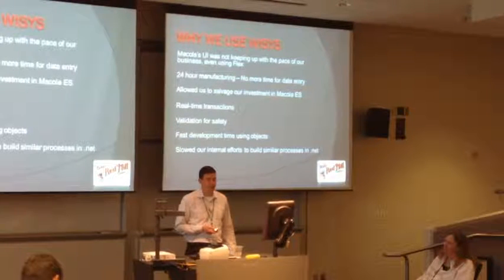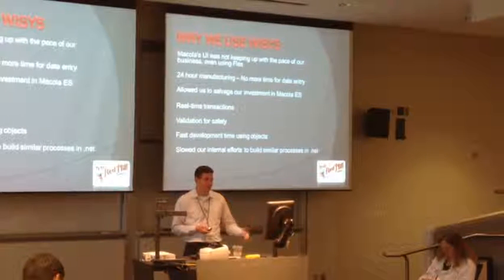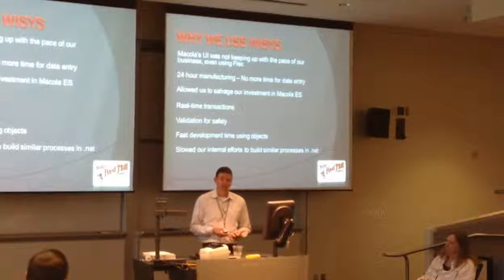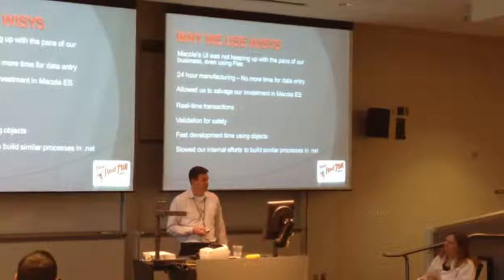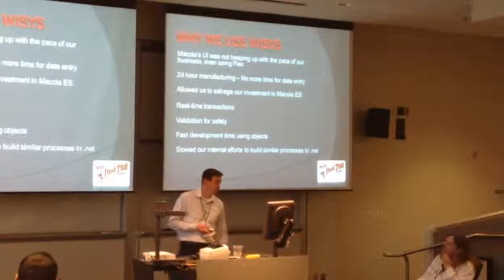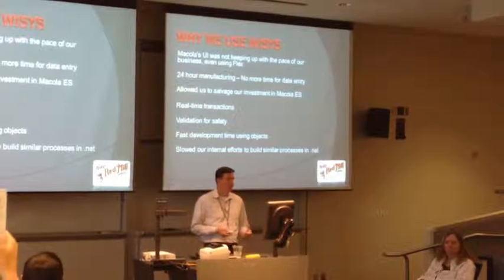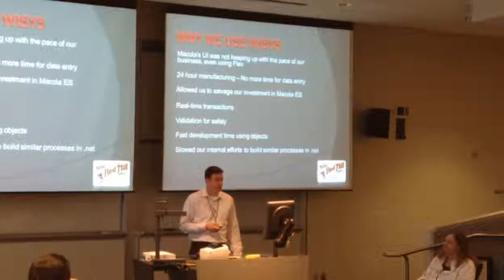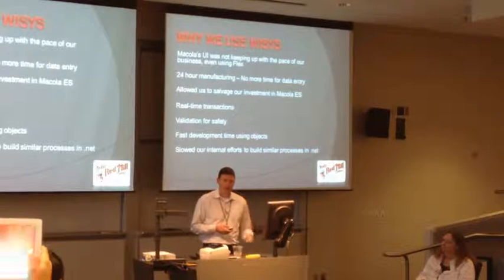It allowed us to salvage our investment in the whole ADS. As you move to more of a real-time plan, you can start looking at other options, but they are expensive compared to keeping what you've got in terms of training and user acceptance. Real-time transaction validation for safety - we make a lot of gluten-free products. We have to make sure that gluten-free products don't get contaminated. We use a lot of validation to do that - it used to be extraordinarily manual and slow. Now we can use scanners to do validation for all of us.